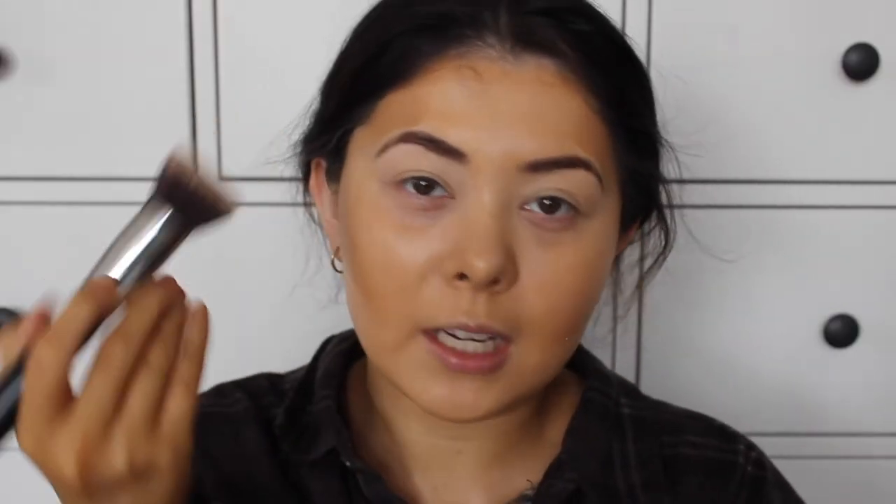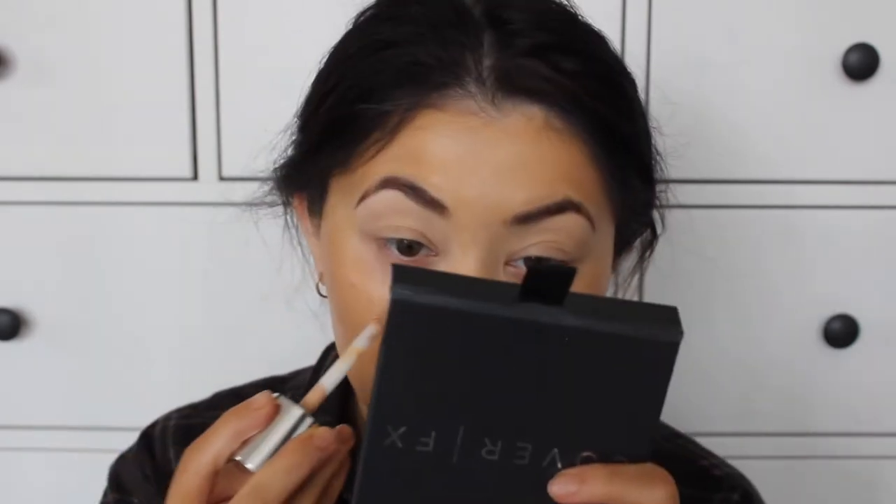Now I'm just going to take my foundation brush and blend everything in by just tapping away at it. The Clinique Beyond Perfecting foundation was in the shade 8 Golden Neutral. Now I'm going to use the same foundation but in the shade number 4, which is Cream Whip. I'm just going to grab a little bit and dab that underneath my eyes.